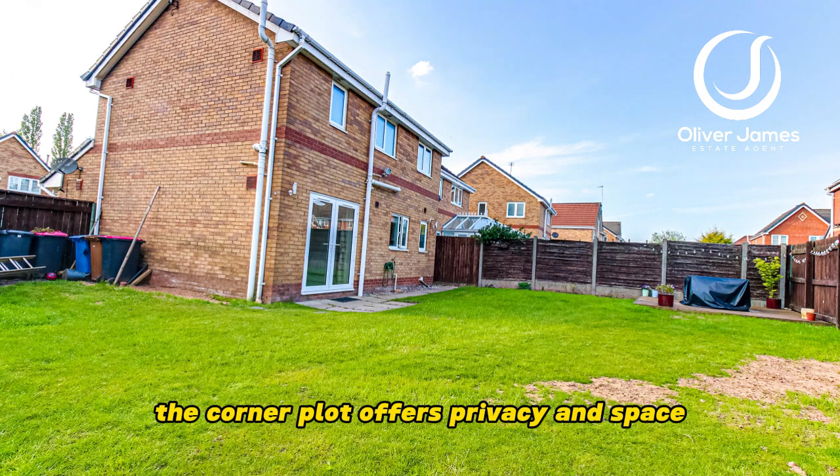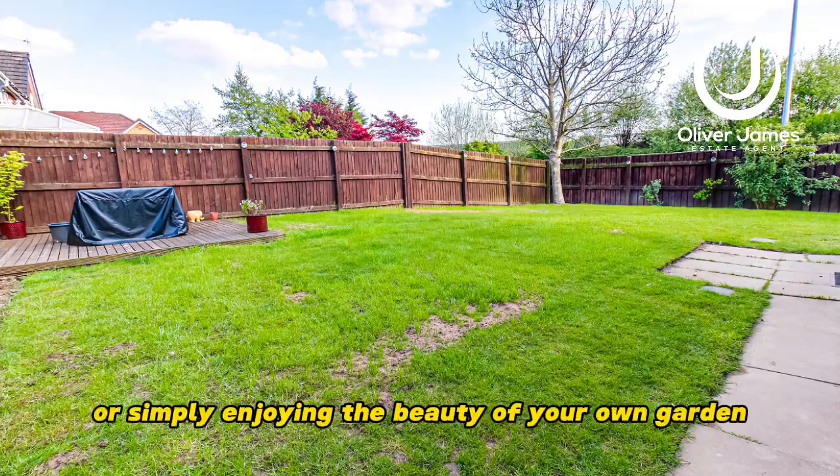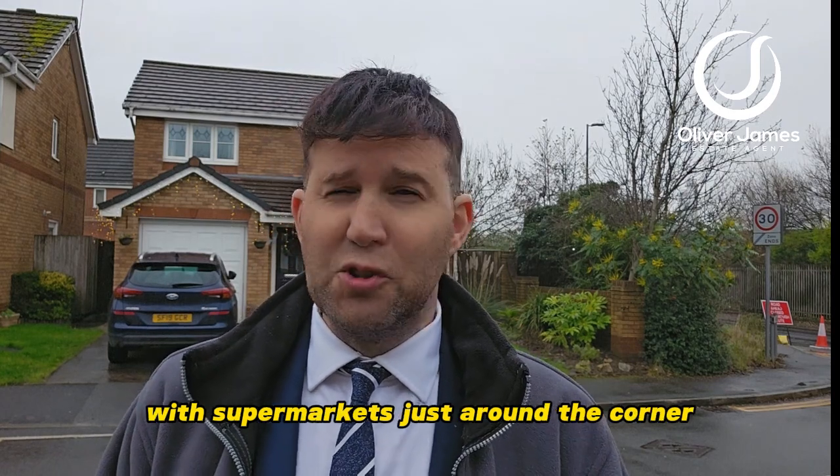The garden creates an ideal setting for outdoor activities, entertaining guests, or simply enjoying the beauty of your own space — and who doesn't like a barbecue? Convenience is key: this property is strategically located with supermarkets just around the corner.